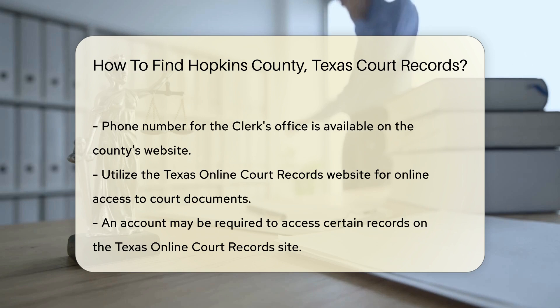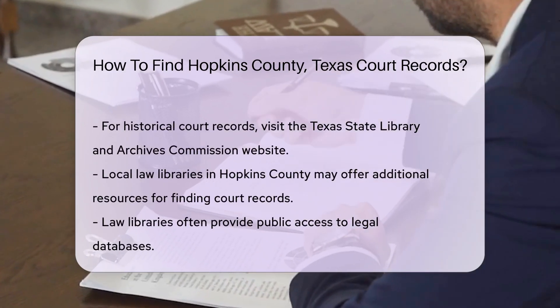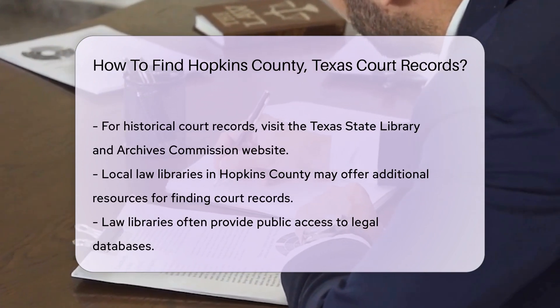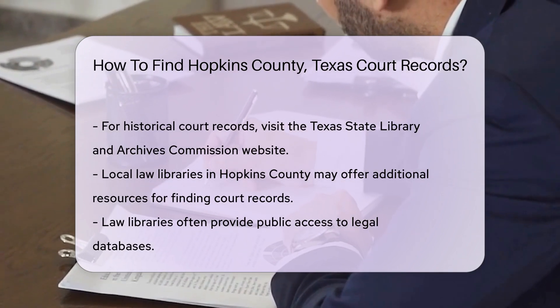You may need to create an account to access certain records. For more detailed searches, consider visiting the Texas State Library and Archives Commission website. They provide access to historical court records and other legal documents.